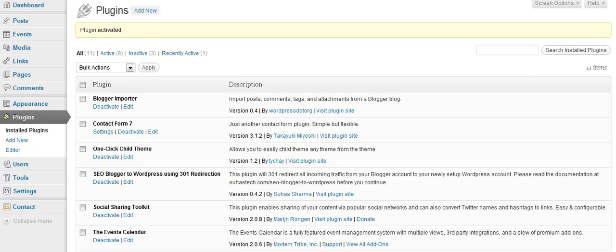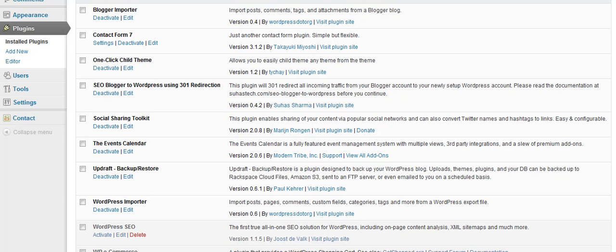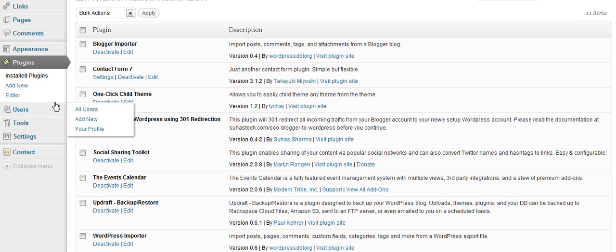We went ahead and we installed and activated the plugin, so it's up there and it's ready to go. If you also go over to the plugin site, they have some directions and things that you can use on that — it'll help you out.